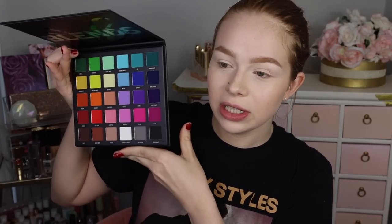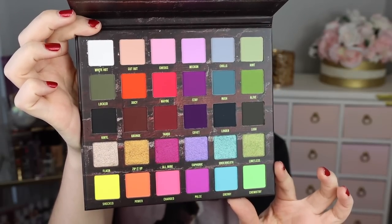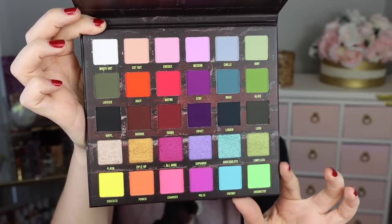They also have the original Blends palette — it's another rainbow matte palette — but I'm not going to be playing with that today; that'll be for a future video. In my recent haul I asked you guys what you wanted to see, and it felt like the majority of comments wanted to see Blend Bunny Cosmetics first, so that's what we're here to do. Here's what it looks like up close.